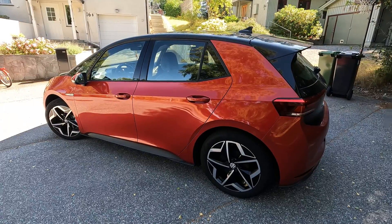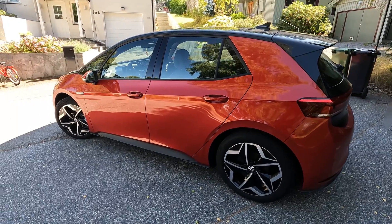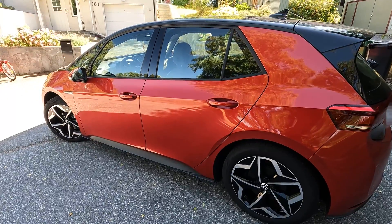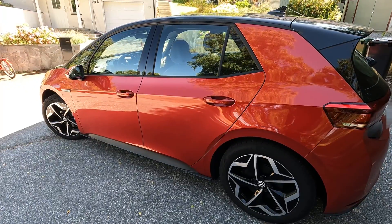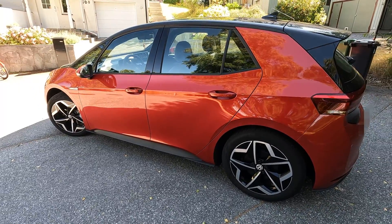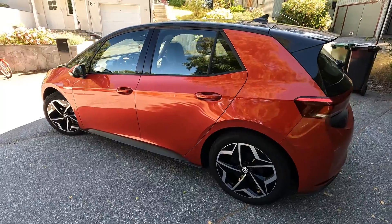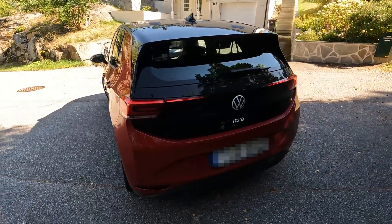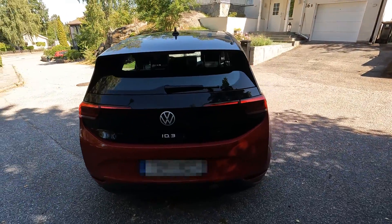I will do a range test with this car and see how long it is possible to travel when normally driving — not trying to maximize or hyper mile. I want to show you how far you can drive with this car and what you can expect when it comes to range.